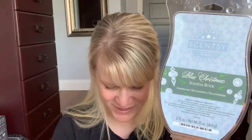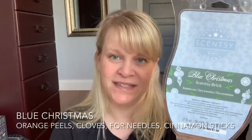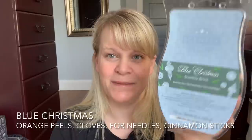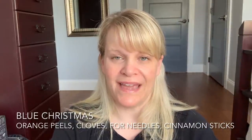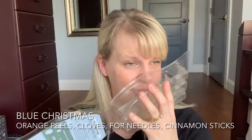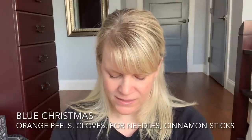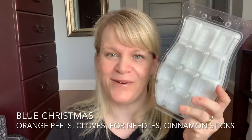Before we move on to things that are not available, I finished up a brick — it was a brick I put at the end of my empties for the year but hadn't included in a monthly empty. It's Blue Christmas, and I love Blue Christmas — it's one of my favorite scents. Scentsy says the notes are orange peels, cloves, fir needle, and cinnamon sticks, but to me it smells more like a fir tree with a bright, crisp, clean men's shaving cream. Sometimes I wonder if that's why it's called Blue Christmas. It always feels good to get rid of a brick.